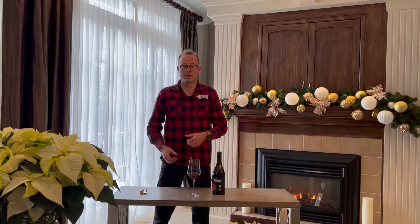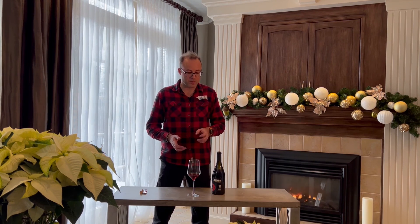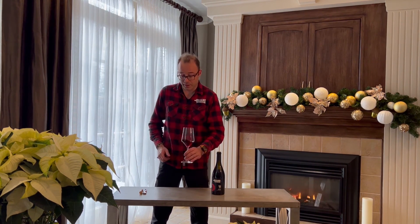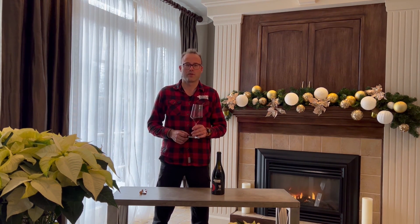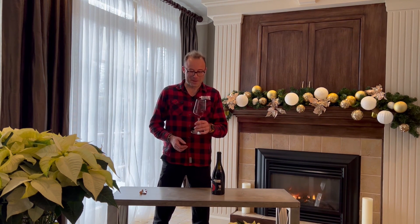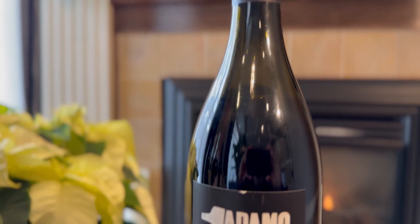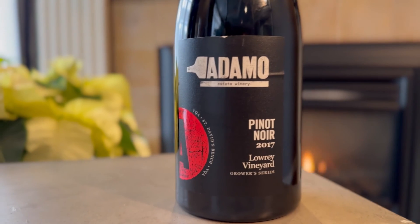I would recommend that you don't cellar that wine anymore and drink it within the next six months. We didn't send that wine for you to put it in your cellar but for drinking. It will pair perfectly with mushroom risotto — that's my favorite pairing for Pinot Noir. A roast chicken in the oven is also perfect for Pinot Noir, and especially for this one.